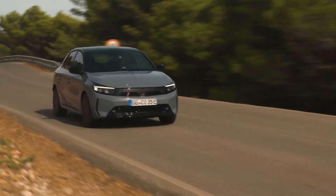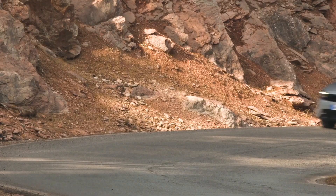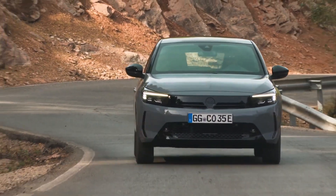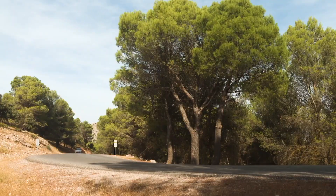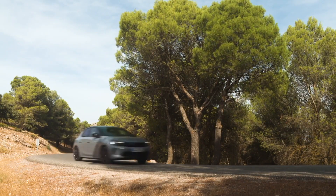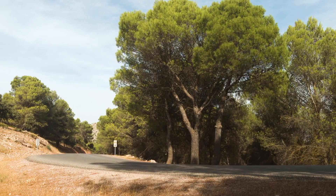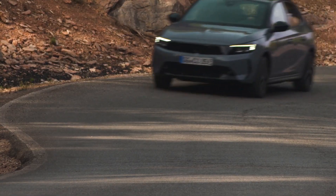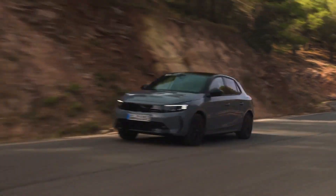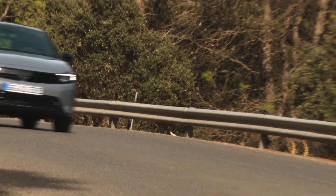Vauxhall reveals the new Corsa 2024 next generation powertrain technology. New for Corsa Electric is Vauxhall's next generation 51 kWh electric battery. Combined with an upgraded electric motor now producing 156 PS, the new Corsa Electric delivers more performance whilst achieving 255 miles between charges, a 15% increase from the previous 50 kWh powertrain.